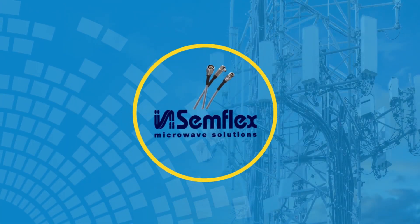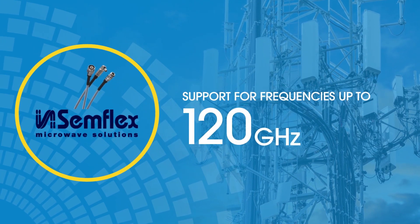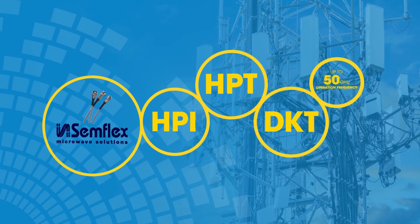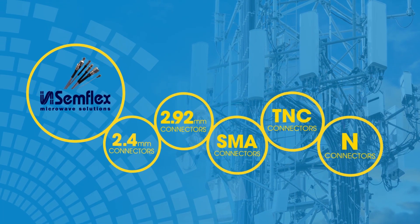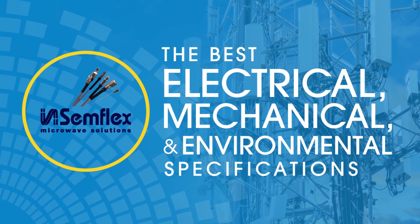Semflex offers a large selection of RF microwave cables, cable assemblies and connectors, covering frequencies up to 120 gigahertz. Semflex cables are the perfect solution for 5G network design, testing and applications. Semflex cables are widely used in military, aerospace and high-end commercial applications, specifically designed to achieve the best electrical, mechanical and environmental specifications.